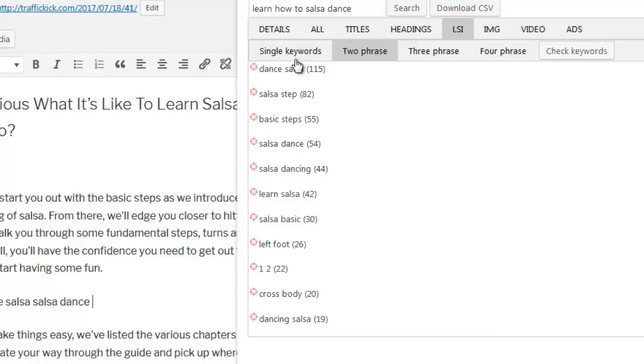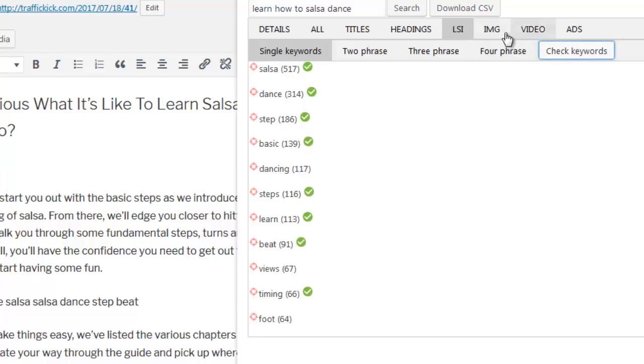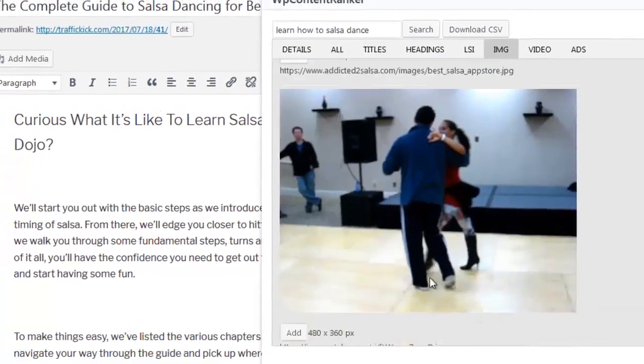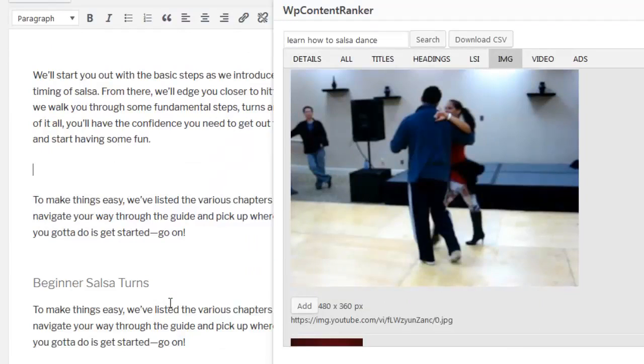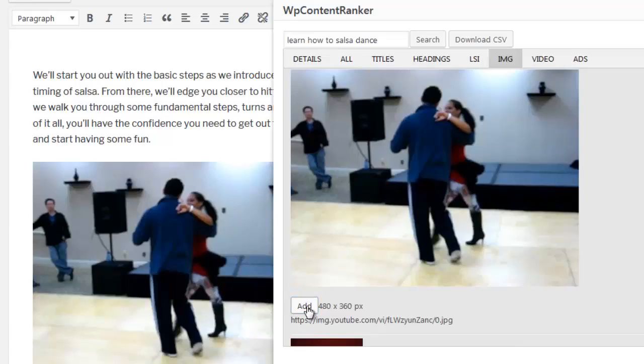If you already have content added to your posts, you can simply scan your text to identify what LSI terms have already been used, leaving you to focus on the ones that haven't. The Images tab shows all the images used by the top 10 ranking sites — you'll be able to see the image, its dimensions, and the actual URL. If you want to use one in your own content, simply drag and drop it into your editor.